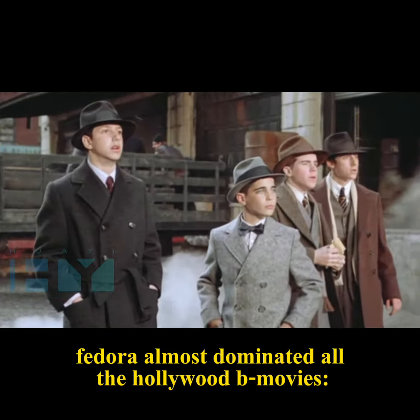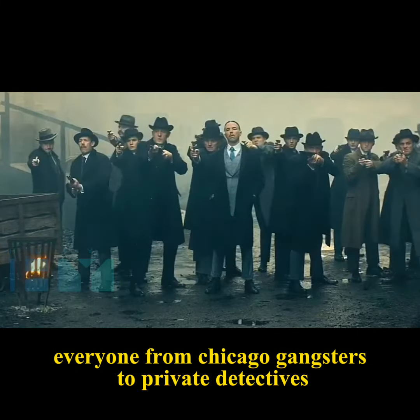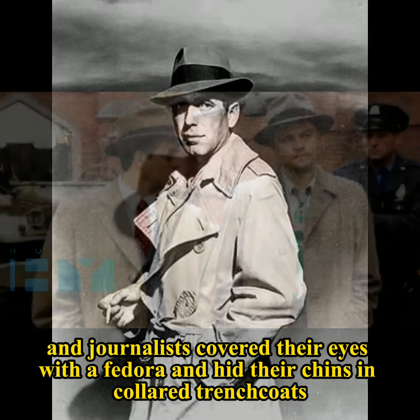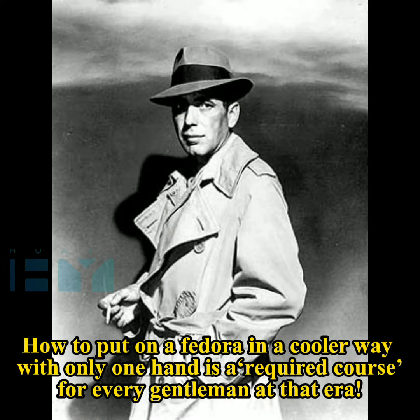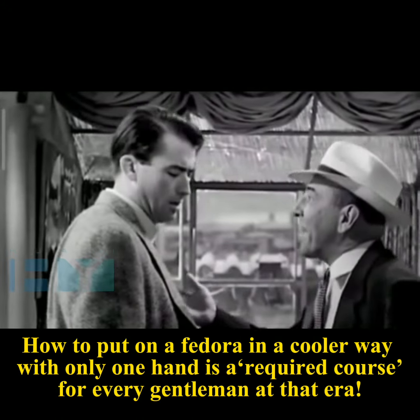In the 1940s, Fedora almost dominated all the Hollywood movies. Everyone from Chicago gangsters to private detectives and journalists covered their eyes with a fedora, and hid their chins in collared trench coats. How to put on a fedora in a cooler way with only one hand was a required course for every gentleman at that era.